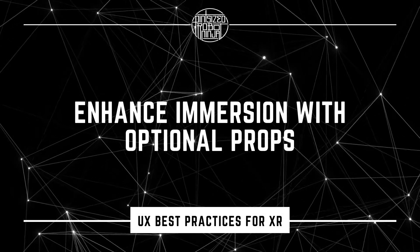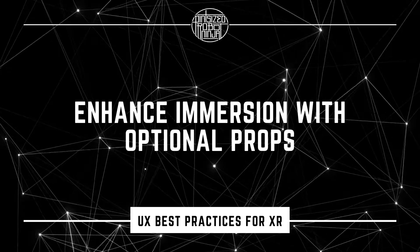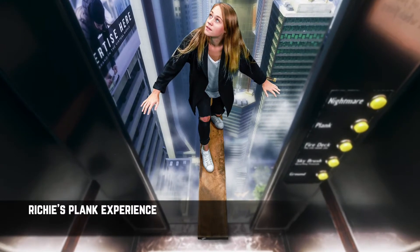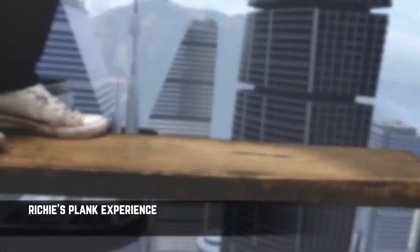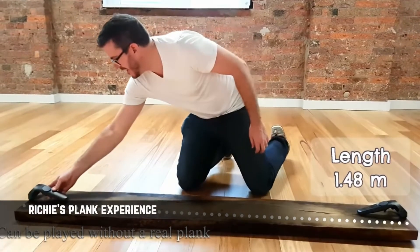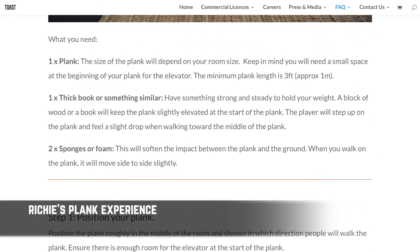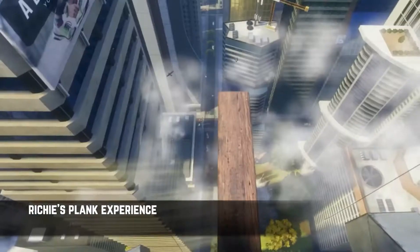Let me give you some practical examples, starting with how you can influence or guide your target audience to enhance the experience through optional props. Richie's Plank Challenge is a consumer VR experience that challenges you to walk a plank extending out from a high-rise building. They've designed a very low-tech option that lets you add a physical wooden board to your play space for additional immersion. Since they obviously can't be there to set up the room for you, they provide a step-by-step setup within the experience to help make sure everything is positioned correctly and safely, and include instructions on their website so you have the supplies you need to get started. It's completely up to you whether or not you add the board, since it's still a very convincing and immersive experience without it.